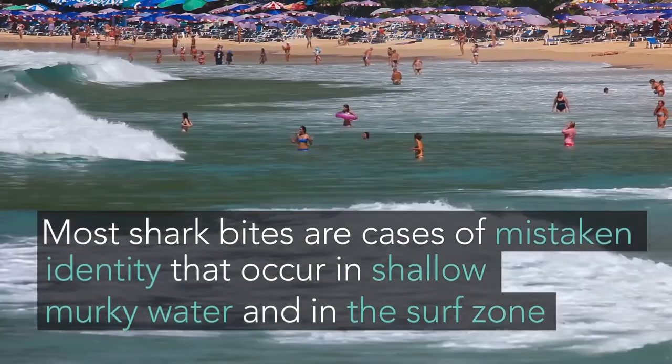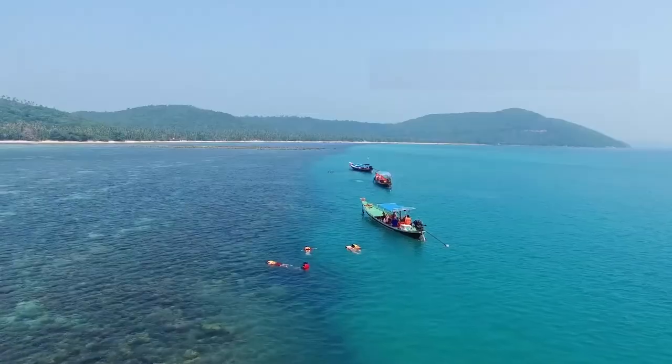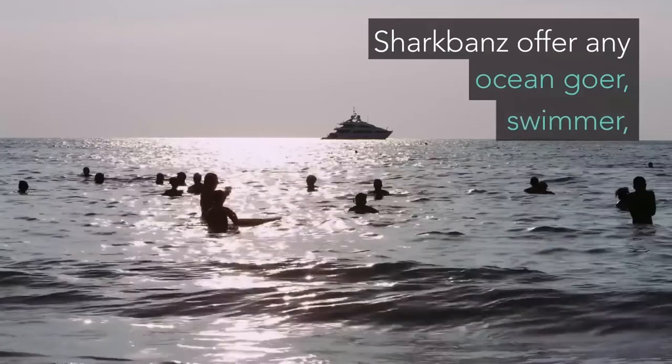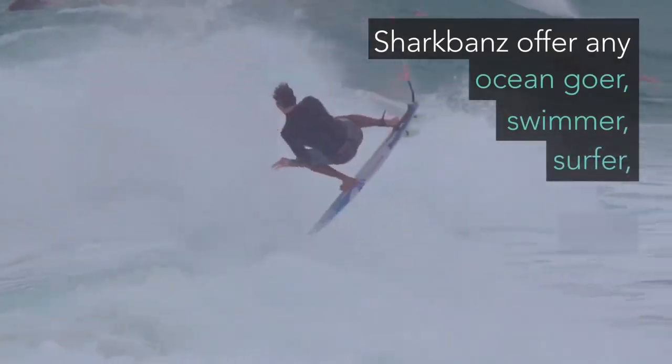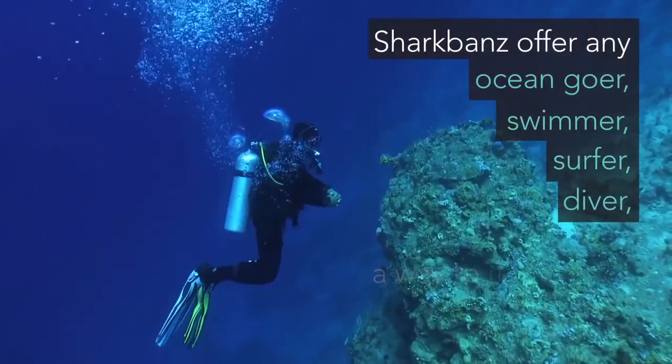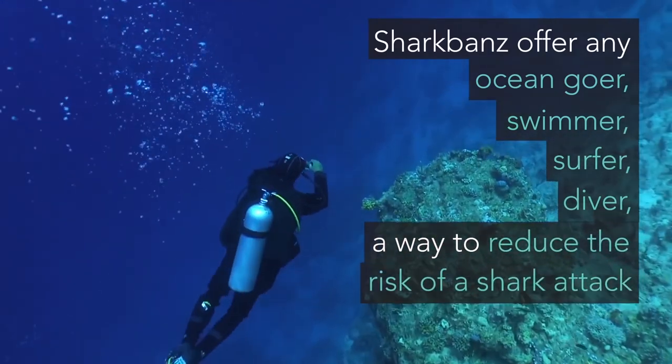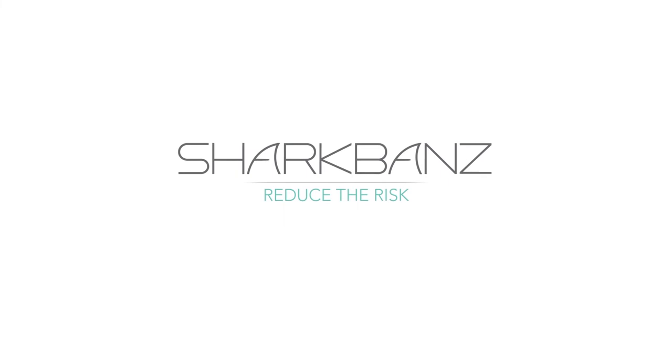Shark Bands does not require any battery or charging — it is always on. The product weighs around 185 grams and does not deter other target fish. While Shark Bands would reduce the risk of shark encounters, it has not been tested on all species of sharks, so the wearer should not forget that sharks are wild and unpredictable creatures.